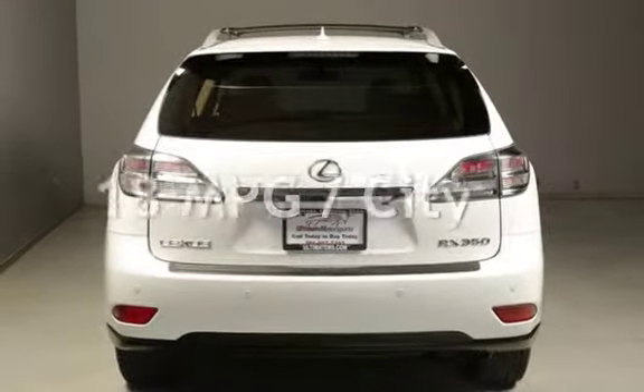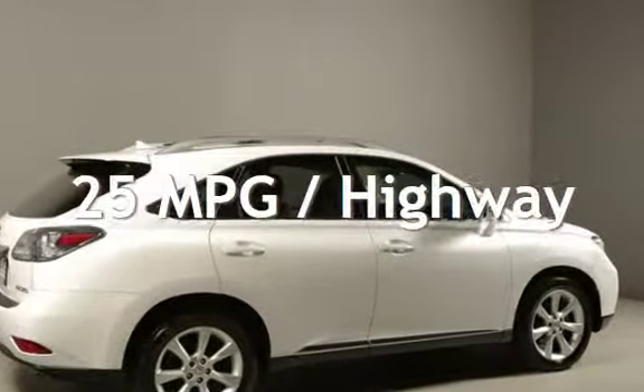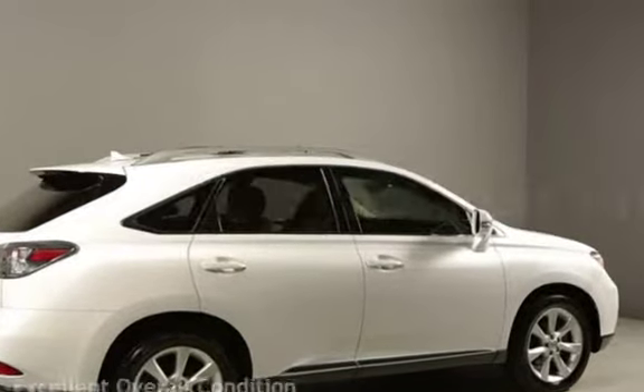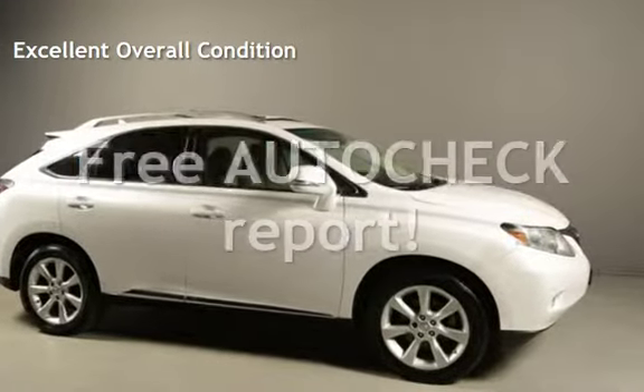Estimated fuel economy for this vehicle is 18 miles per gallon in the city and 25 miles per gallon on the highway. This vehicle is in excellent overall condition. Ask to see the free auto-check vehicle history report.